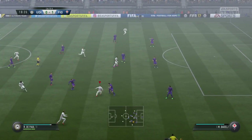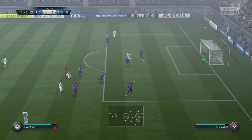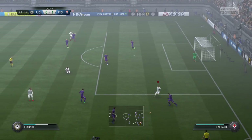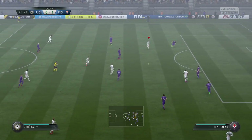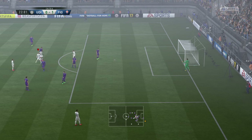Foul. Good forward play from them. Good, strong tackle. Badeli. They've got the ball in the middle of the pitch here. They've already tried his luck, but his luck was out.